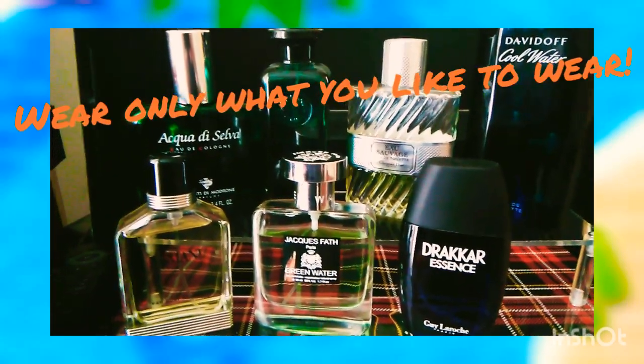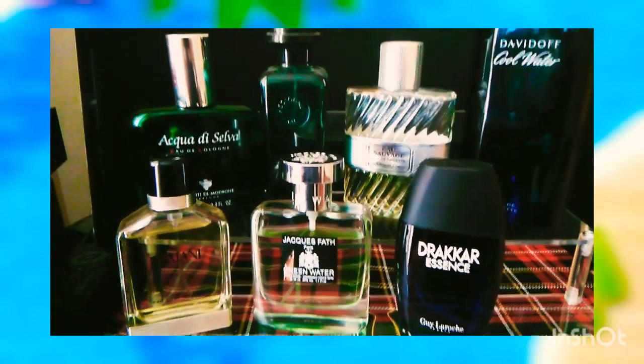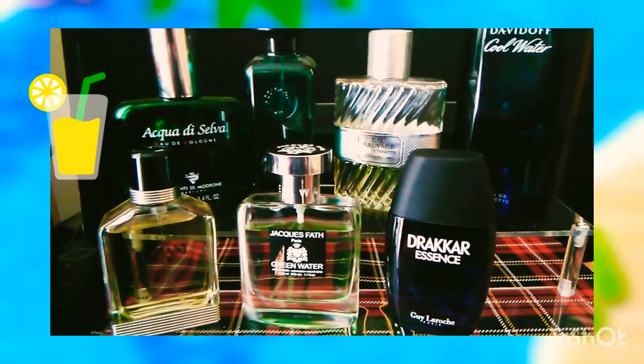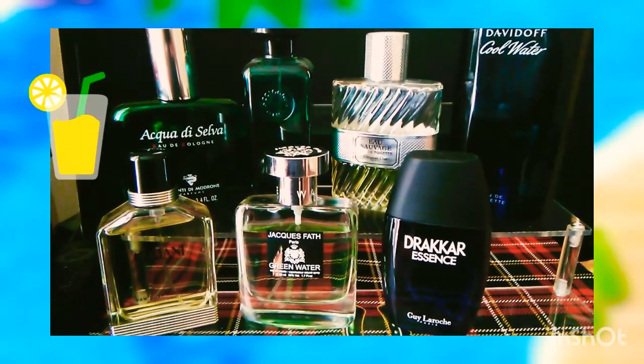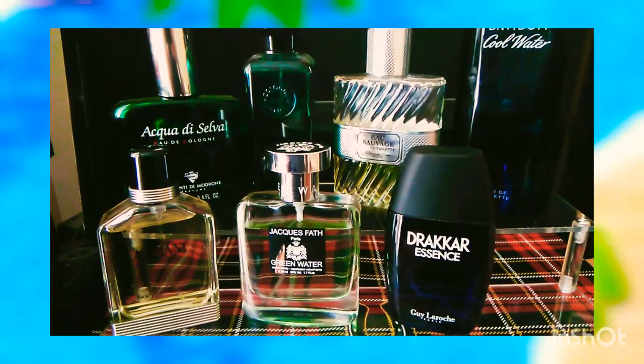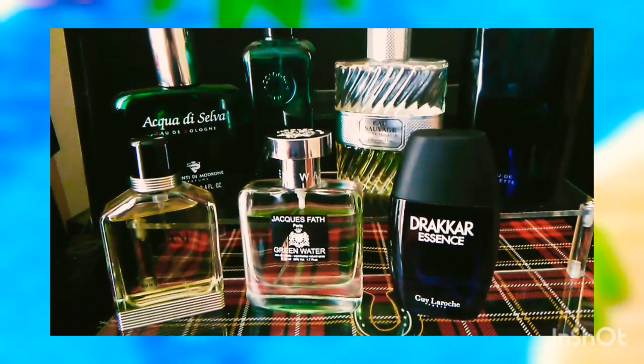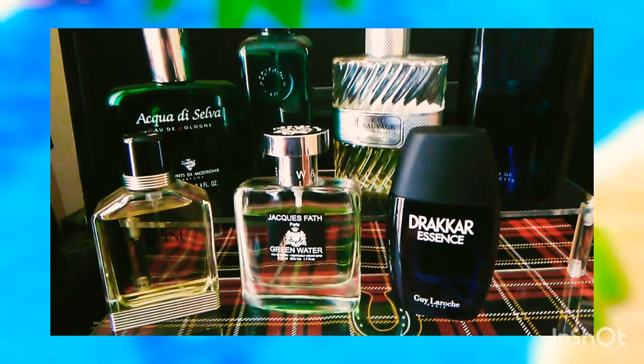Fifth, but the best maybe, is Acqua di Giò by Giorgio Armani. It's back again on the shelf. It's citrusy, it's smooth, and also has a little bit of spice. It's a perfect scent for spring and for summertime. A true heat breaker.